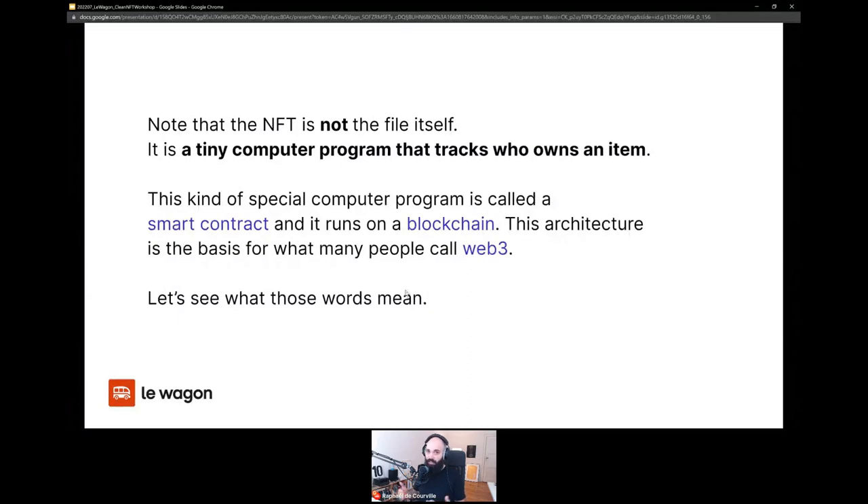Ever since I started with NFTs about a year and a half ago, it felt like taking a hardcore university course by myself at home, learning so many new concepts. I'm trying to give you surface understanding that you can then go and dive deeper into the topics you're interested in. This type of architecture — smart contracts, blockchains, and distributed applications or dApps — is what many people call Web3.